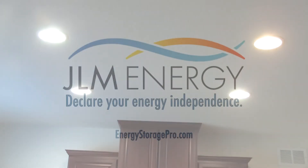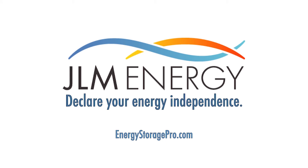Now that you know about the ease of renewable energy and storage, why not declare your energy independence? Call us today to get started.